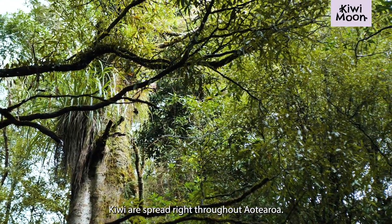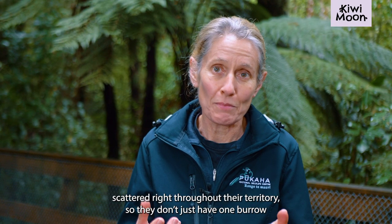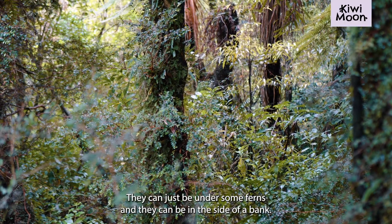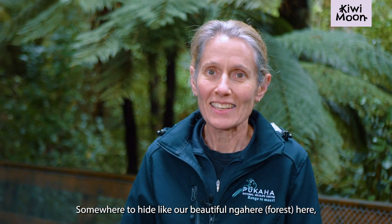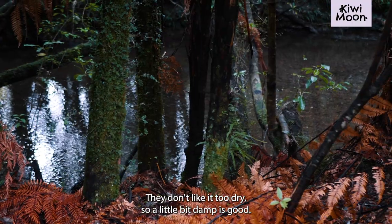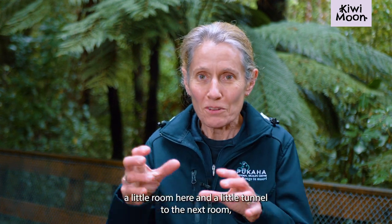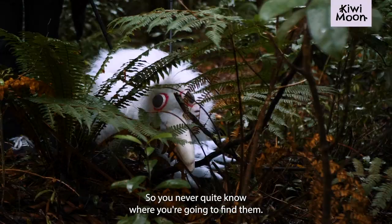Kiwi spread right throughout Aotearoa. Their burrows can be scattered right throughout their territory, so they don't just have one burrow. They have heaps of different burrows, potentially, and they can be in all sorts of places — under some ferns, or in the side of a bank. Obviously a little bit of camouflage, somewhere to hide like our beautiful Nahere here, where they've got a plentiful supply of food. They don't like it too dry, so a little bit damp is good. Sometimes they have a big mansion going on under the roots of a tree, with a little room here and a little tunnel to the next room, and logs. So yeah, you never quite know where you're going to find them.